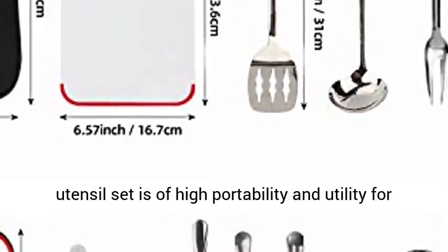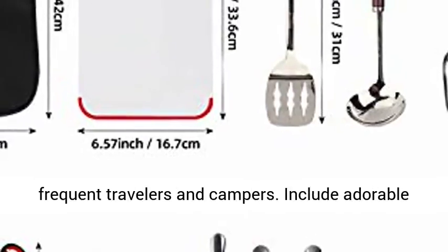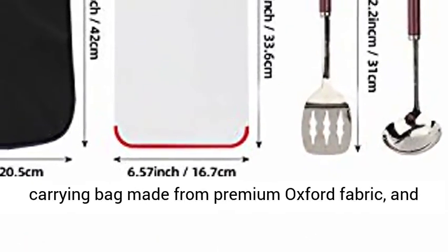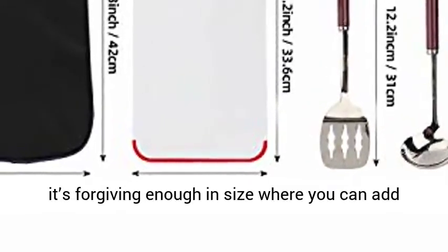Portable and travel-ready — born to be used anywhere, the kitchen utensil set is of high portability and utility for frequent travelers and campers. Includes a durable carrying bag made from premium Oxford fabric.